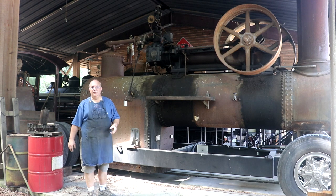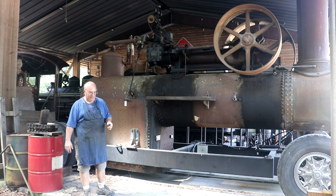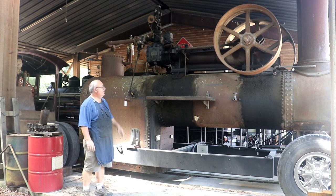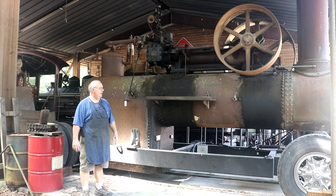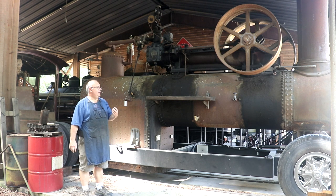This boiler and engine has a bit of a convoluted story — it actually left the museum. We had a donor who made a fairly significant contribution toward the new boiler project, and he wanted to take this one to his farm for his personal collection. Through a course of events, he's actually decided to give it back to the museum, and it's coming back here now.